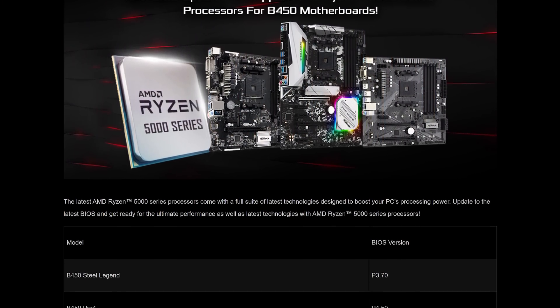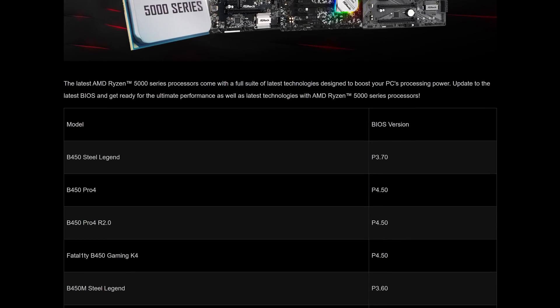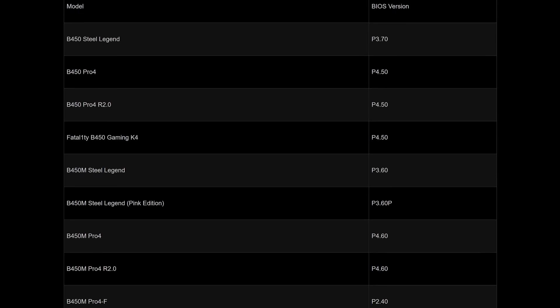Changing gears: ASRock are the first company to release beta BIOSes supporting Ryzen 5000 processors for their B450 motherboards. AMD's official position is these BIOS updates won't be ready until January 2021; however, ASRock seemed to have jumped the gun and posted some BIOS updates to their website for various B450 motherboards. According to ASRock's news release, their entire B450 lineup will support Ryzen 5000 processors, although in many instances you'll need an existing Ryzen CPU to flash the required BIOS update. The updates appear to include AGESA 1.1.0.0, which is the version already brought across to 500 series motherboards at the launch of Zen 3.